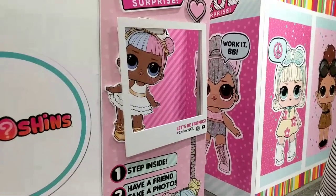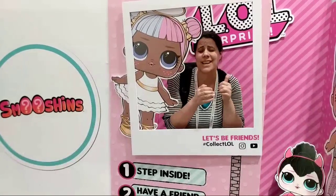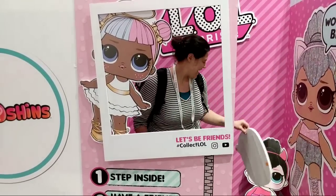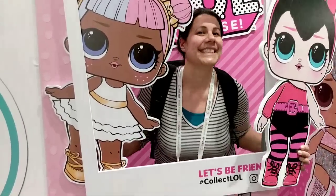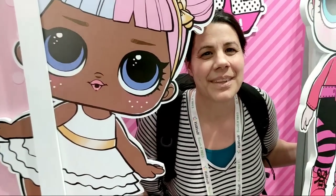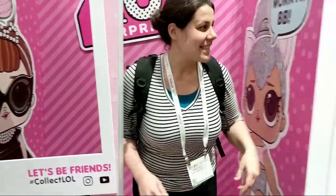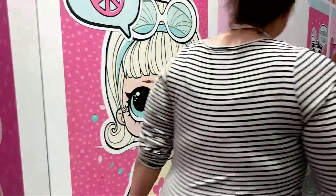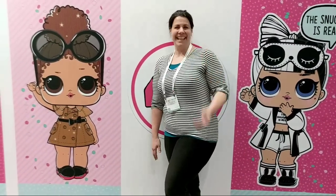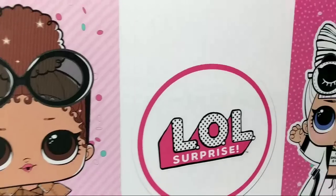Hi guys — we're almost at $10,000 and I can't tell you how exciting that is! You all know I love LOL. Naughty or nice — comment down below which one you guys think I am most of the time! And look at this little display here — this is the Adulting with Children Mama as an LOL Surprise doll! What do you guys think?